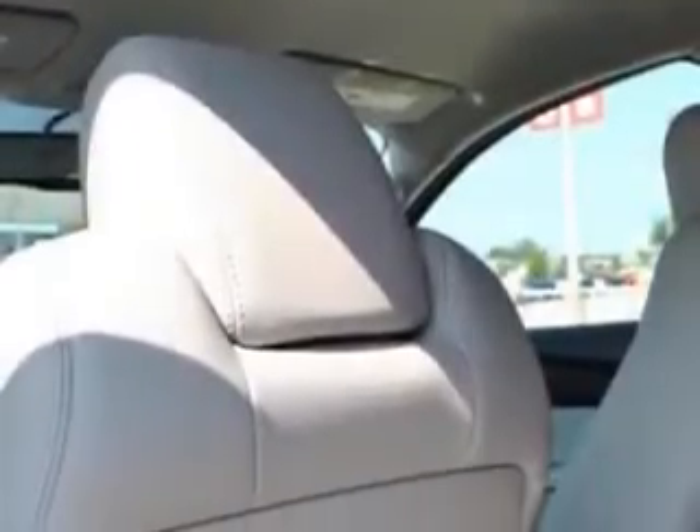Enjoy the drive, feel safe, and have peace of mind in this 2012 GMC Acadia. See us at Tom Peacock Nissan Used Cars today.